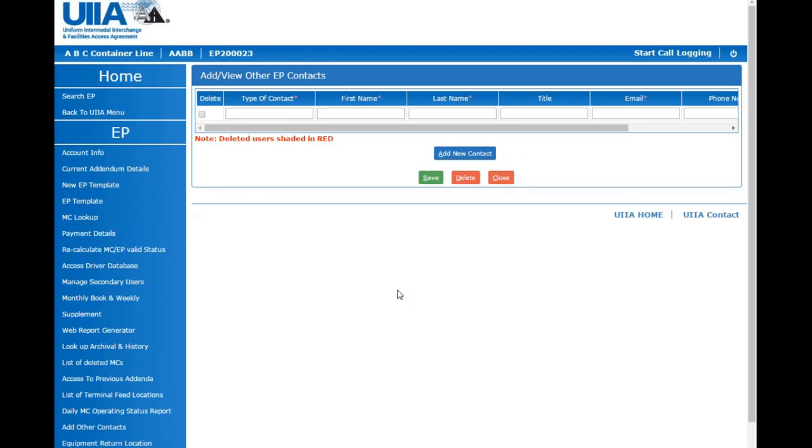If an EP receives UIIA information electronically, can they opt to receive the additional motor carrier contact information on their feeds as well? Yes — any equipment provider currently getting data via electronic data feed or XML would have the ability, should they elect to do so, to modify that feed to receive the additional motor carrier contact information. If interested, contact our office and we'll advise on the timeline for that programming change.